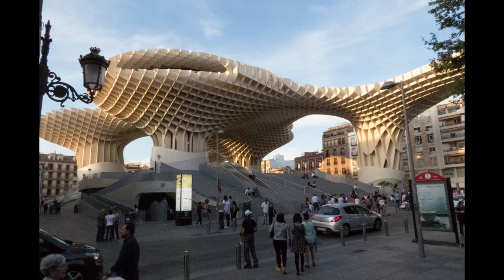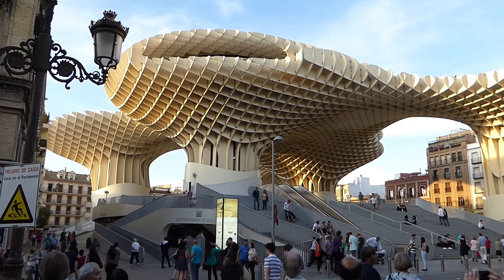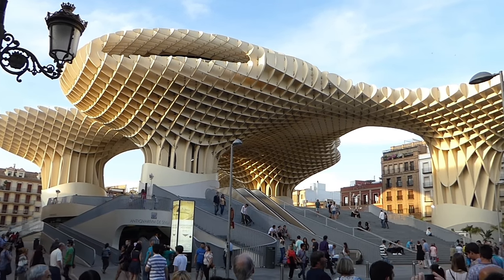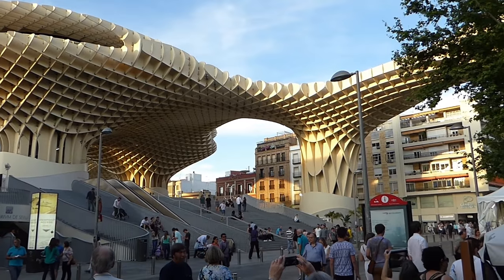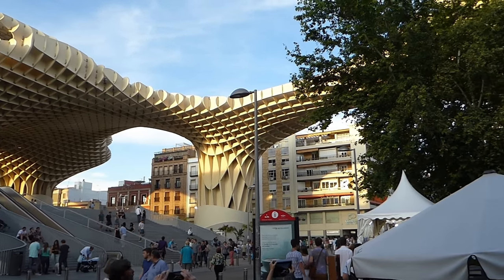Plaza de la Encarnacion is something rather unusual — a revitalization project that the locals call the Mushrooms. Roman ruins in the basement covered by a 100-foot tall wooden waffle-like structure.